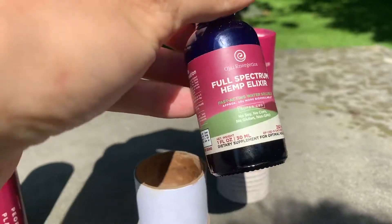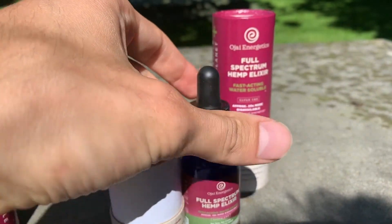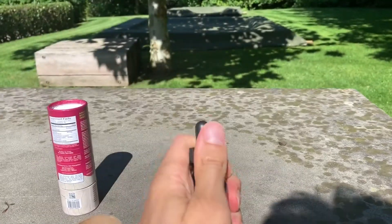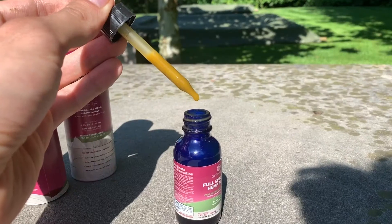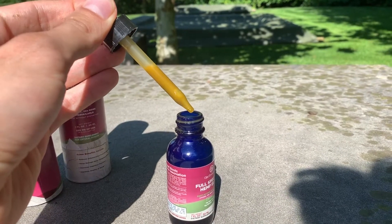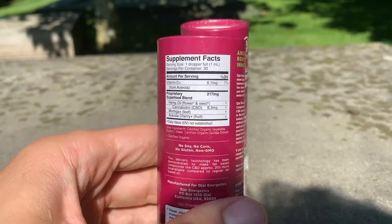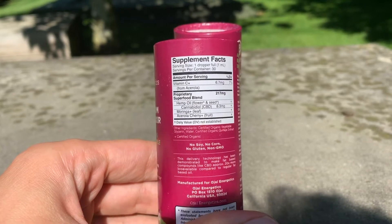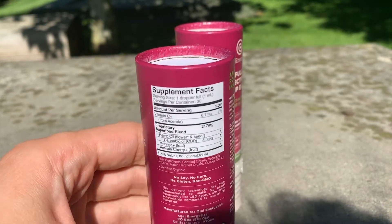My first impressions of the product were that it has nice packaging. The CBD oil — which is not actually an oil — is very thick compared to normal CBD oils. It's really like honey, whereas CBD oils are more like oil. What's also interesting are the ingredients: besides hemp oil and CBD, it contains moringa and acerola cherry.